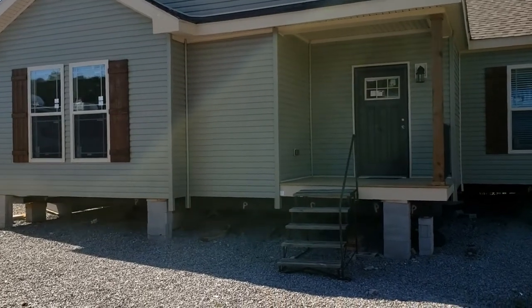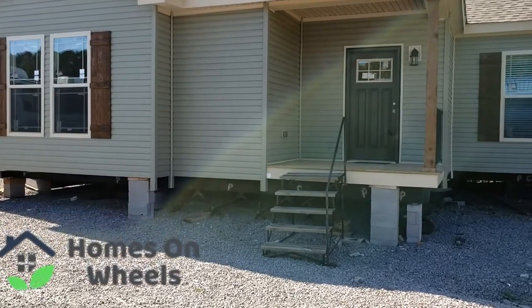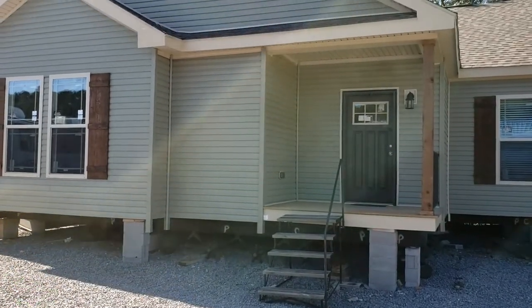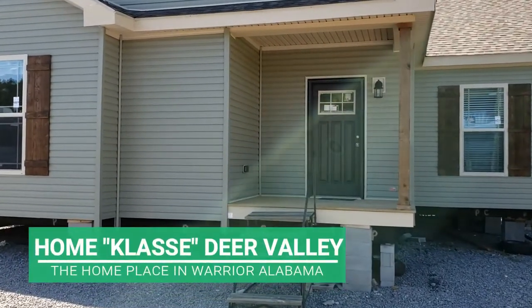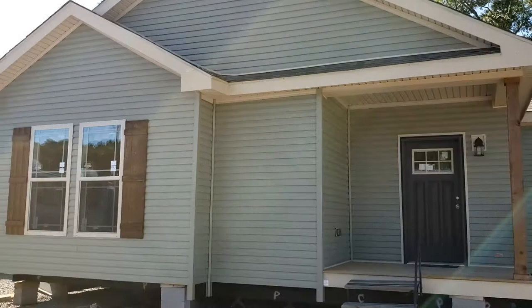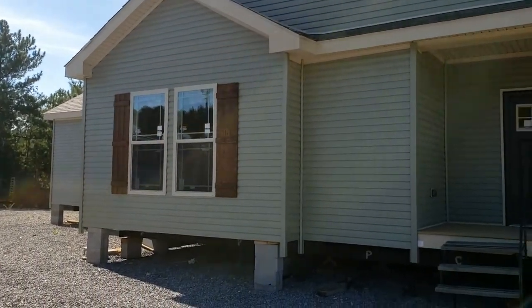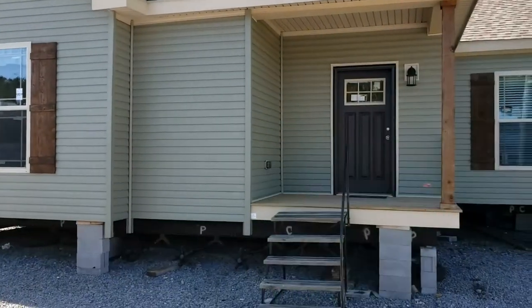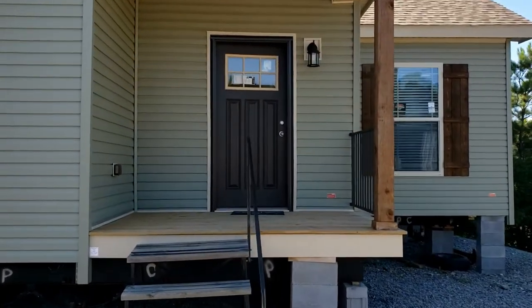Hey guys and welcome back to Homes on Wheels. Today we're in Warrior, Alabama at the Home Place, and we're going to be taking a look at another beautiful Deer Valley home. This home is four bedrooms, two baths, 47 by 80, 2,520 square feet. It really gives new meaning to mobile mansion. Without any further ado, let's go ahead and go inside and take a look around.